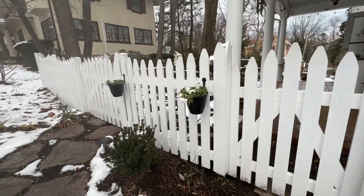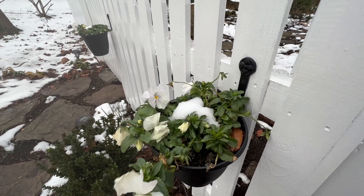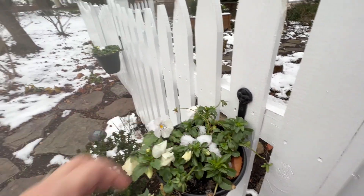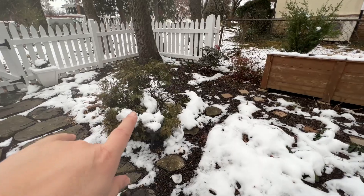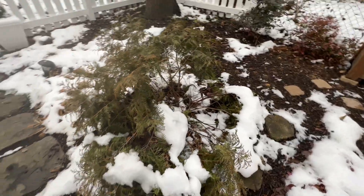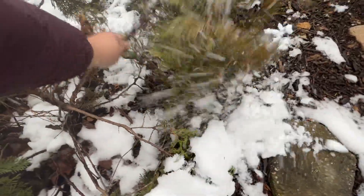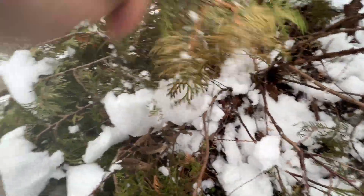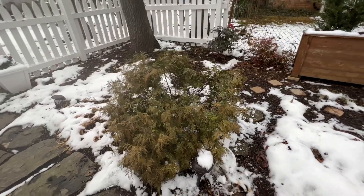I'm happy to say the pots with pansies in them are looking all right — it's nice to know we have flowers even though we have snow, and the other one over there as well. Here in the side yard there's not much to see. This arborvitae took the hit of heavy snow and has splayed open as well. Hopefully it'll recover once the snow gets off it — I'll probably shake it off so the branches have a chance to lighten up and pull back up without being too misshapen.